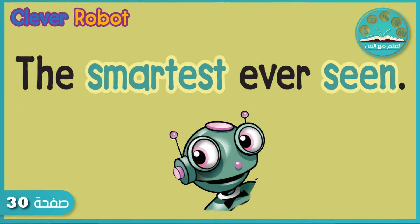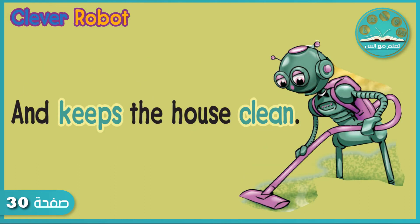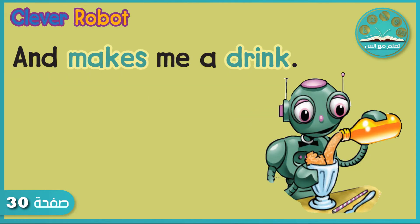the smartest ever seen. Zwing — he washes my dishes. Whish, wash — and keeps the house clean. Slurp — he bakes my bread. Thump, thump — and makes me a drink. Clink, clink, clink.